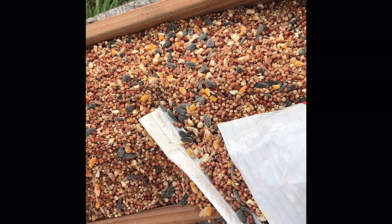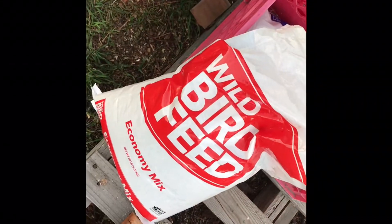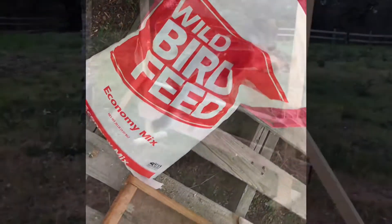This is what the economy mix looks like — very sparse sunflowers. The economy birdseed, it's mostly millet. A very frugal amount of sunflower seeds. Walmart bird feed, economy mix. What do you think, fella? We're going to be feeding the birds this stuff.